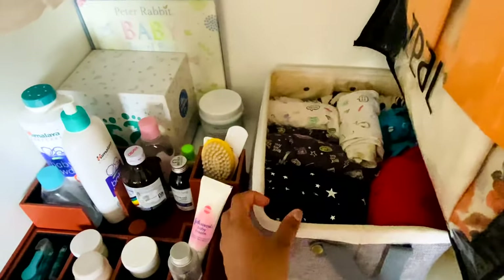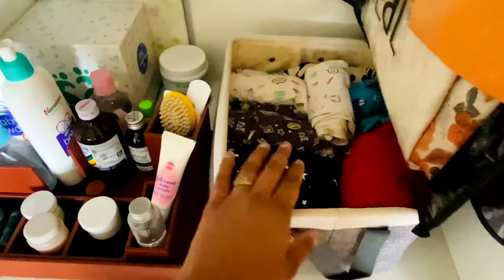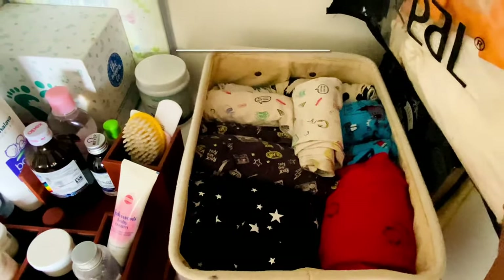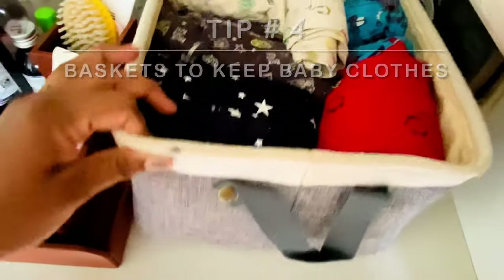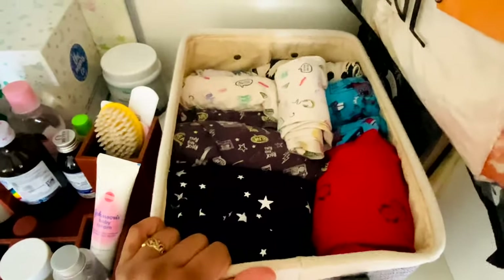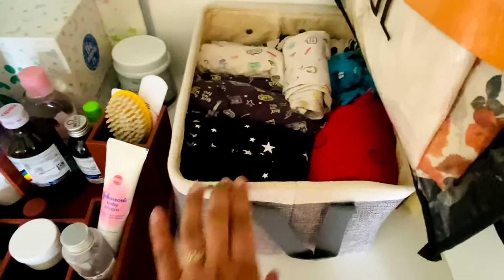This basket is the most useful thing you can use in a baby's wardrobe. All their clothes are so small, it's always difficult to fold, keep, and find them later. I have four of these and keep all his night suits and thermal wear inside, which makes it easy to categorize the clothes. I'll show you each basket and how I fold his clothes.